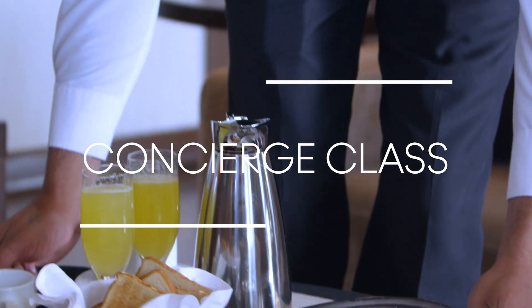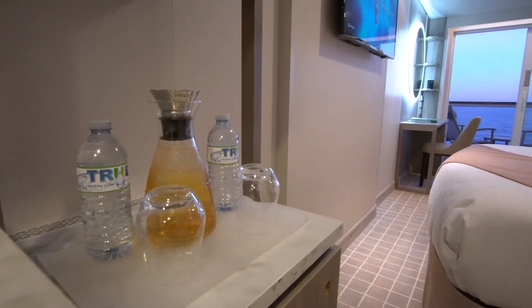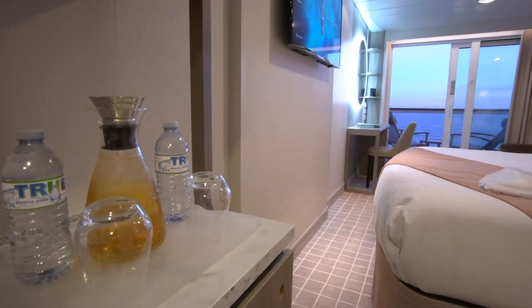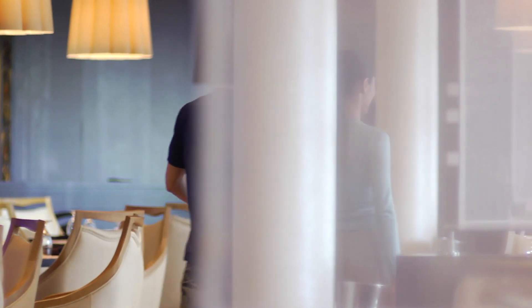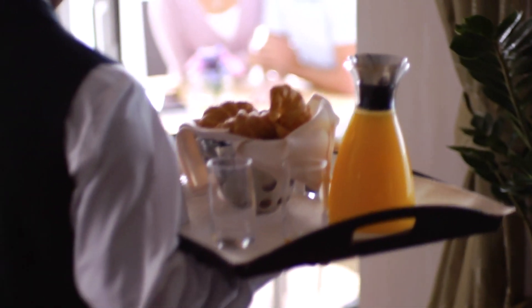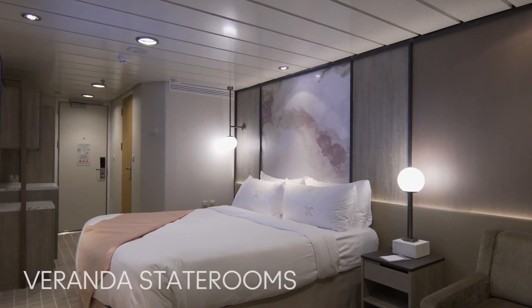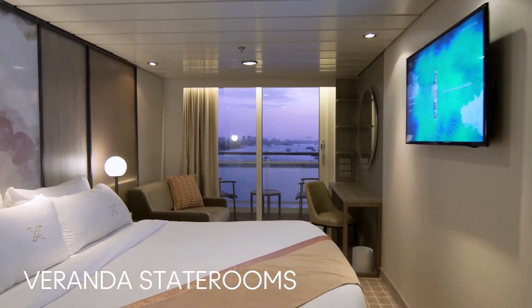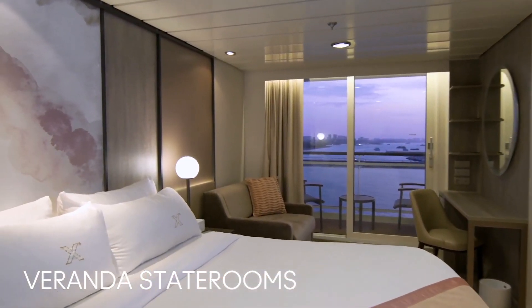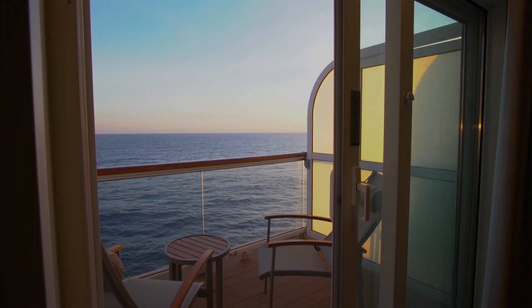Put our world-class service to the test by staying in one of our concierge-class staterooms, where you'll cruise as a VIP guest, attend exclusive events, and take advantage of priority check-in, an enhanced room service breakfast, and a dedicated concierge to help you with anything you might need. In our veranda staterooms, start or end the day by stepping out onto your own private balcony, where you can enjoy the sunset or stare at the stars.